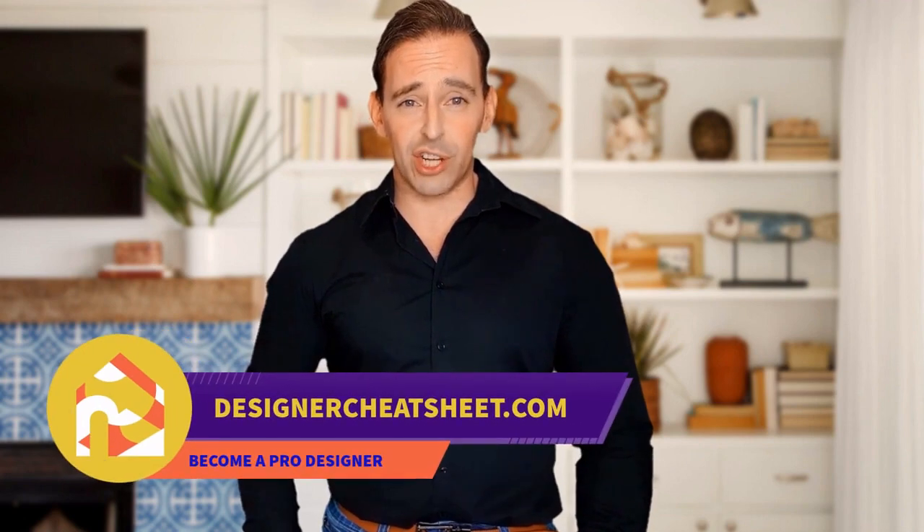Do you want to design your space like a pro? We have taken the most important aspects of interior design and condensed them into a free cheat sheet for you. Check out the free designer toolkit on our website, designercheatsheet.com.